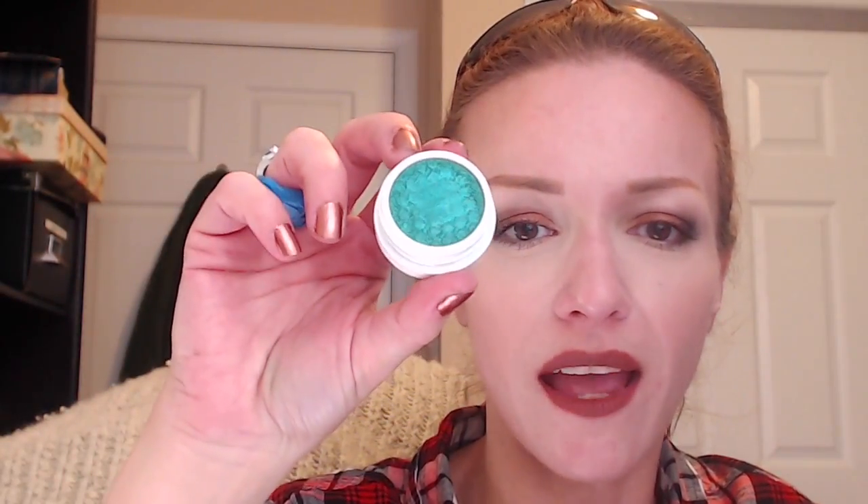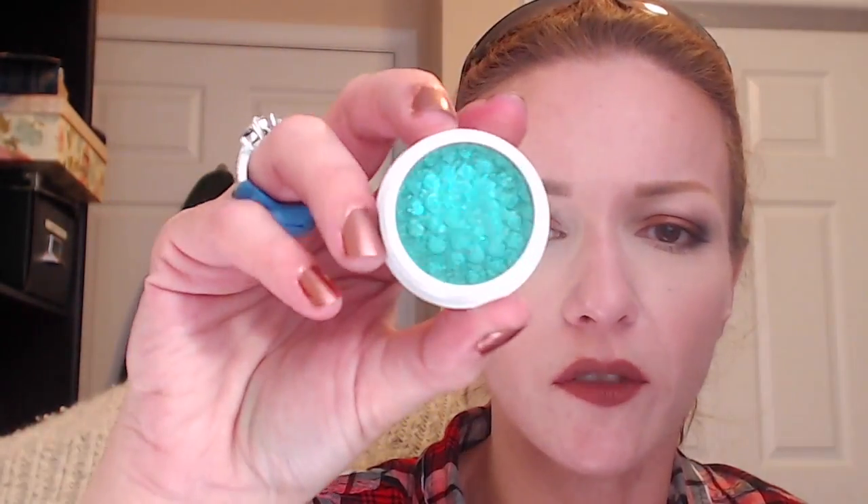Moving on to the green one — this is called Cusp. Look at that bright emerald green! It has green and blue glitter in it, and I think also some silver and gold. I'm putting two little dabs on my hand so you can see the full color. You can see the blue glitter in there, and there's green glitter, there's gold — it's crazy, really beautiful.